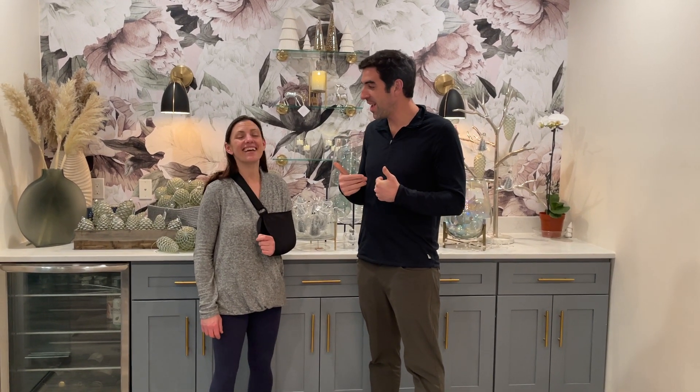I'm Anthony and this is Lauren with the Bedford Village Flower Shop. Thanks for joining us for another day of 10 days of holidays.